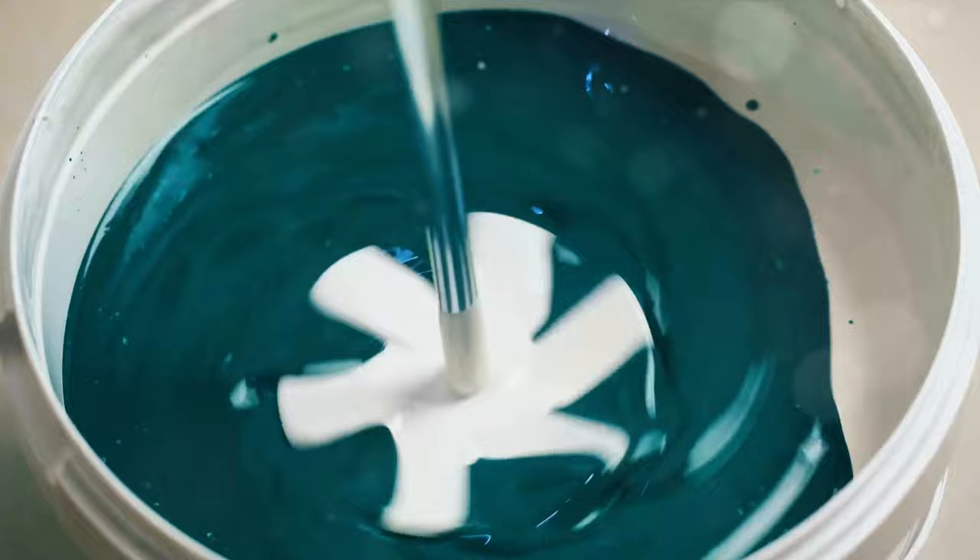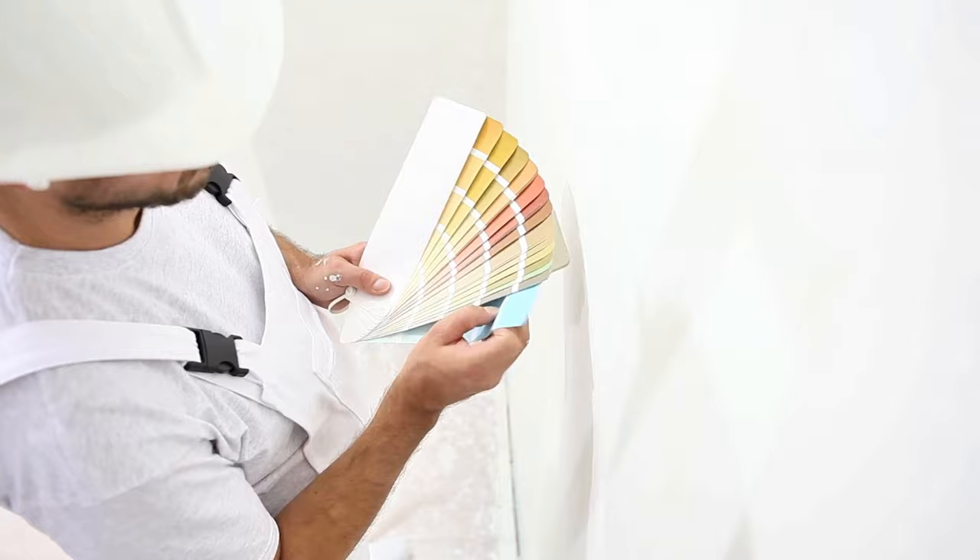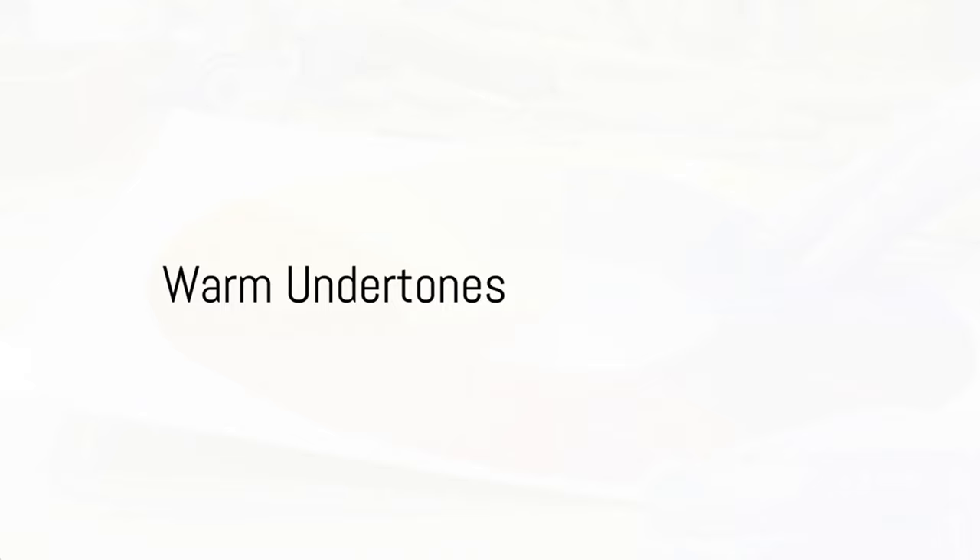How do you navigate this sea of subtlety and select the perfect white paint for your walls? It's all about the undertones — those subtle hints of color that can change the whole vibe of a room. Start by holding a paint sample next to a sheet of white printer paper. Notice any differences? Perhaps the paint has a slightly yellowish or creamy hue, or maybe it leans towards blue or even a touch of green. These are the undertones at work.